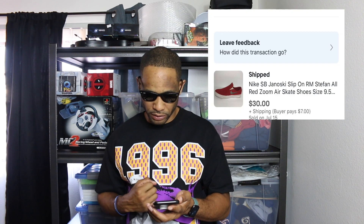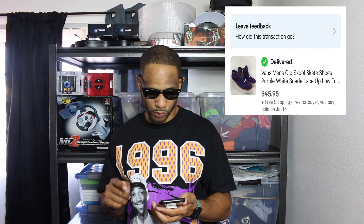Another pair of shoes I got on that Goodwill haul — the Goodwill Outlet — was the Nike SB slip-on. I sold those for $30 and $7 shipping, and those sold last week and some of the others the week before. Another pair of Vans shoes — I got these from my wholesale guy down here. Those sold for $45.95 with free shipping; the shipping was already included in that price.